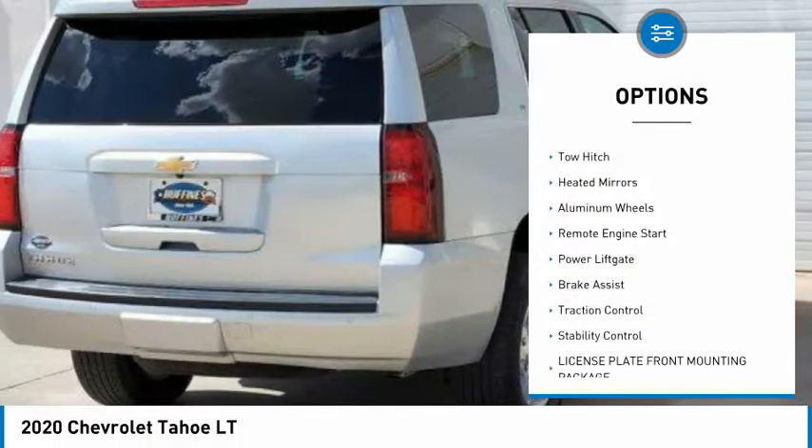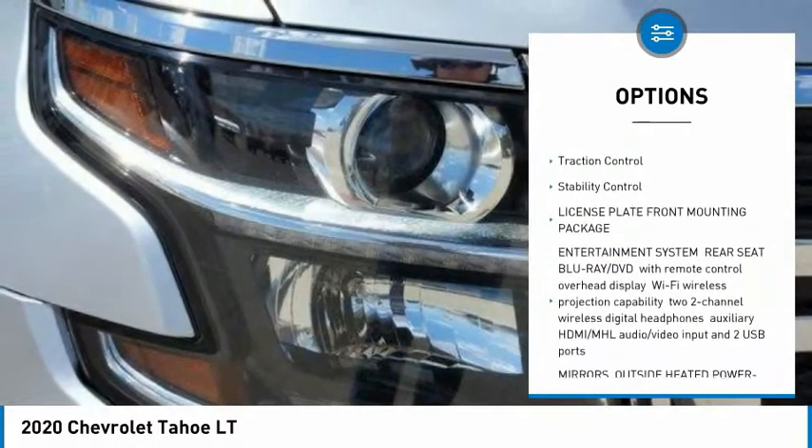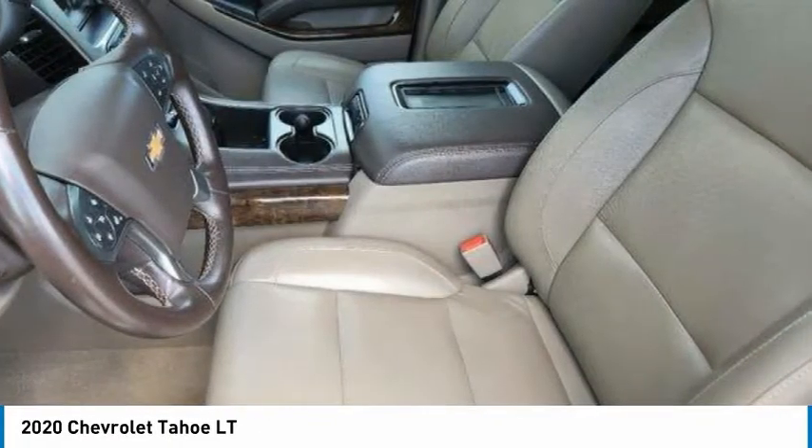Four-wheel drive, tire pressure monitor, tow hitch, heated mirrors, aluminum wheels, remote engine start, power lift gate, brake assist, traction control, stability control.